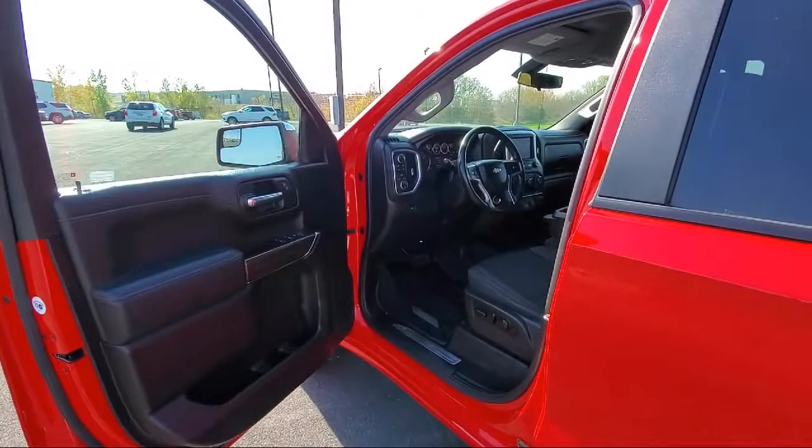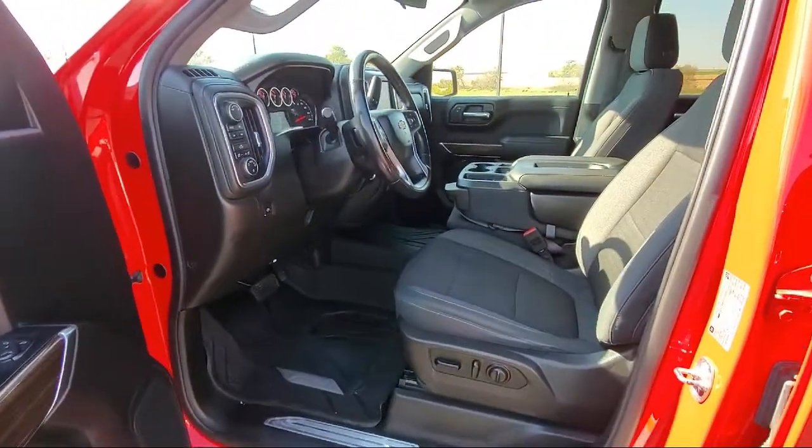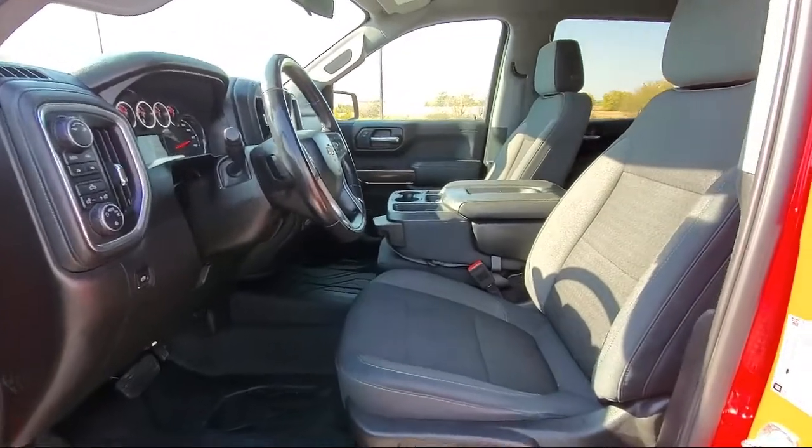It has less than 45,000 miles on the odometer. Here at Flagship Chevrolet Buick, customer service is our top priority.